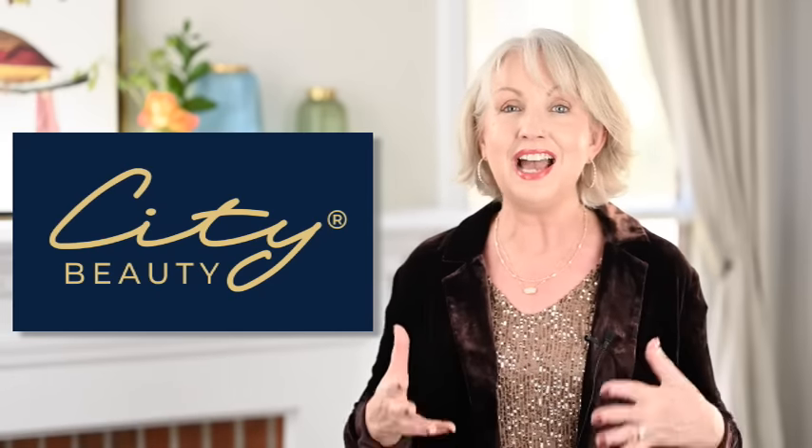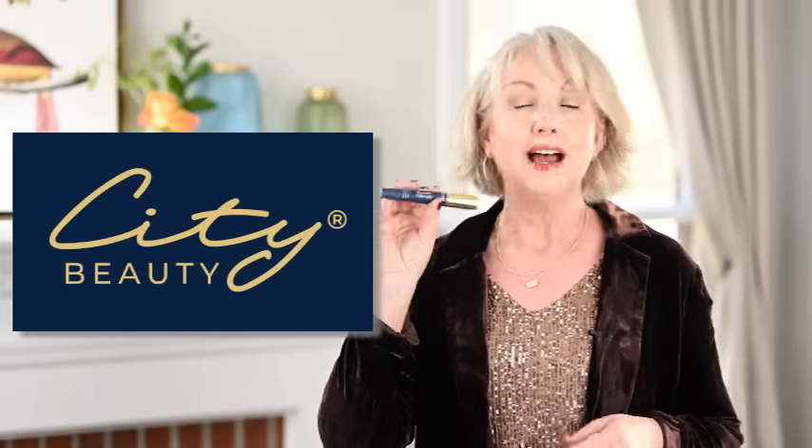That brings me to our sponsor, City Beauty. I love their mascara. I've been using City Beauty's Beyond Mascara for a couple of years now. I was a hard sell because I had been using the same mascara for years - I still use the other one, by the way - but I put them together and I love the Beyond Mascara. It is my necessary final step because it really does thicken and elongate my lashes without making them thick and gloopy.